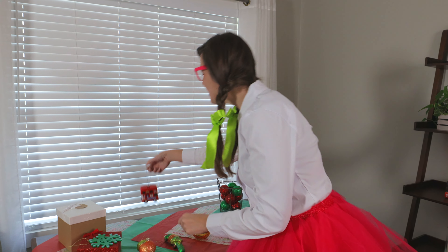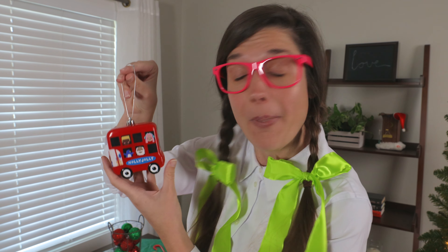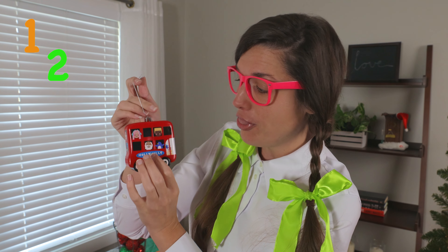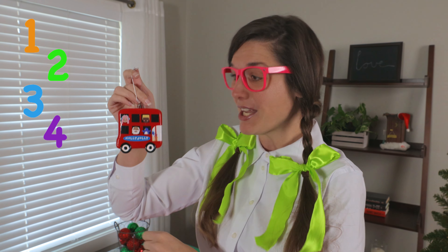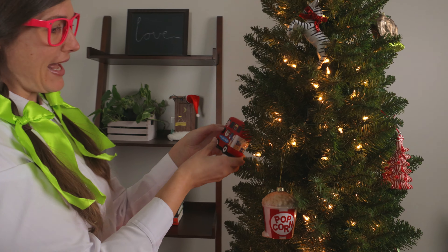Look at this — it's a red bus. Can you tell me how many wheels are on the bus? One, two, three, four. That's right, four wheels on the bus. Let's put the bus right here. Hi, bus!